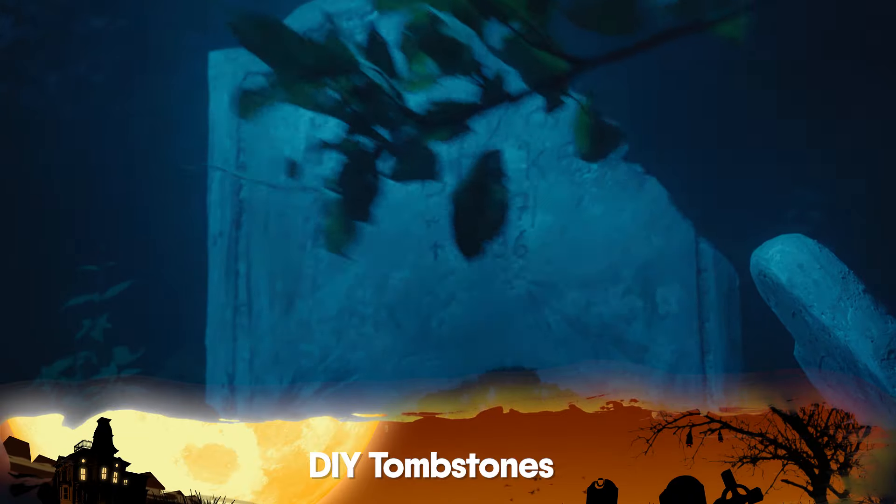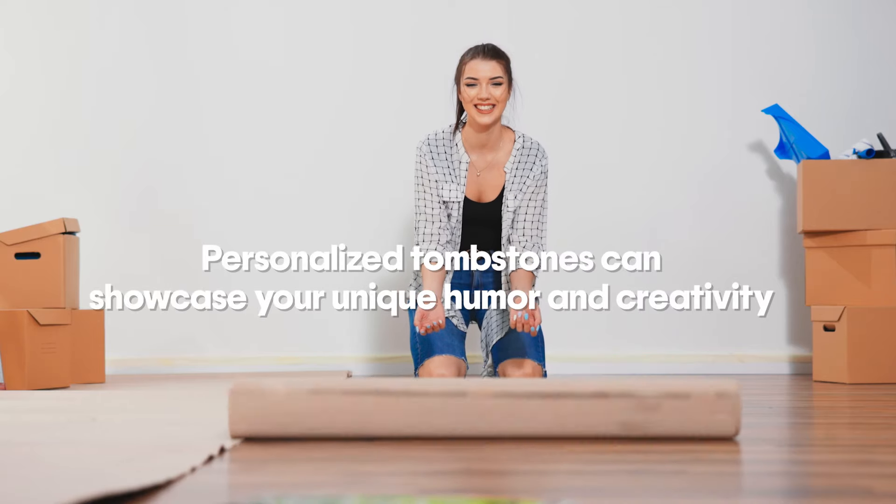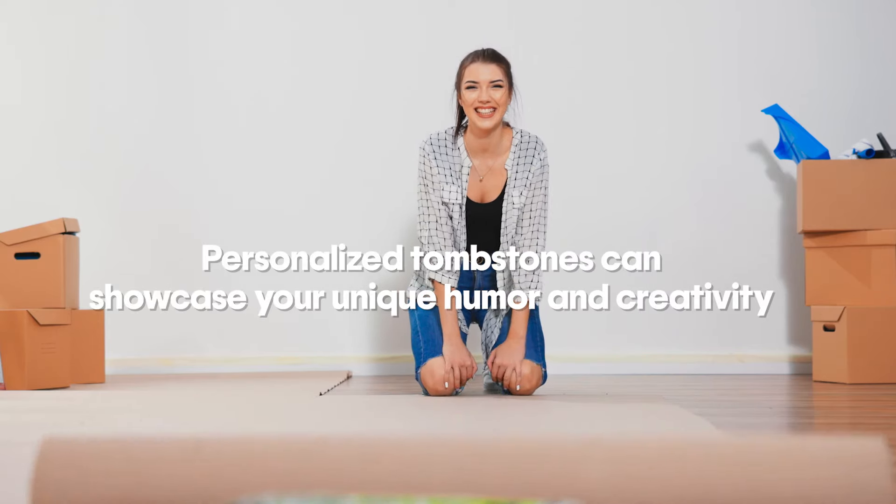Number two on the list is DIY tombstones. Your yard can easily become a creepy cemetery. Craft tombstones using cardboard or foam board and let your creativity run wild. Personalized tombstones can showcase your unique humor and creativity.